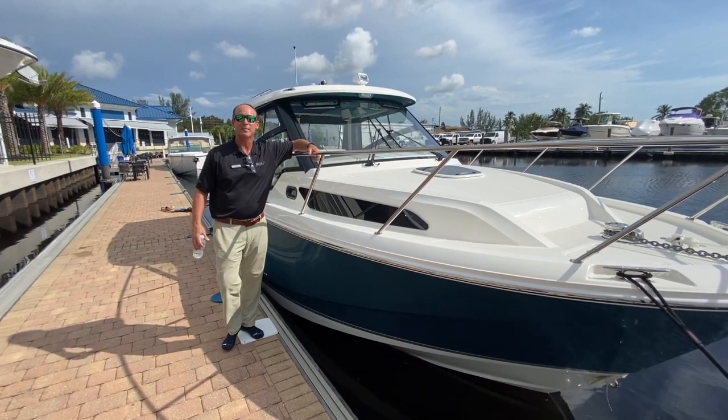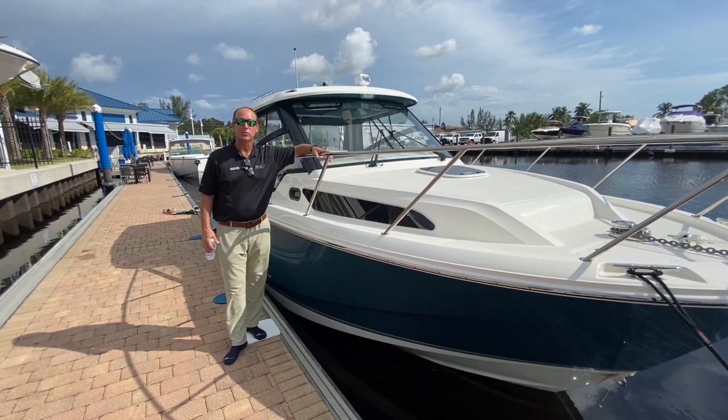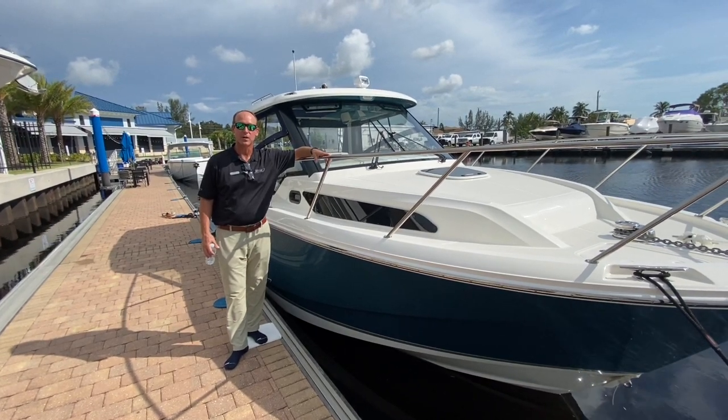Good afternoon. My name is Slade Sackman. I'm here at Fort Myers Marine Max. This afternoon I want to show you a brand new 2021 Boston Whaler 325 Conquest.